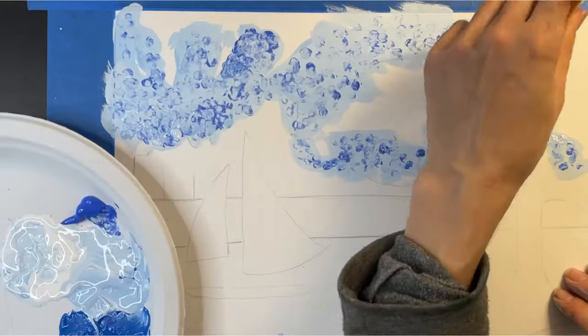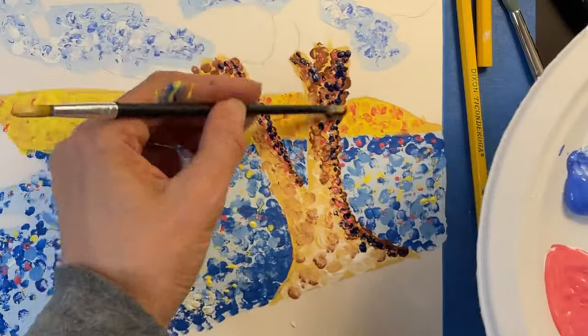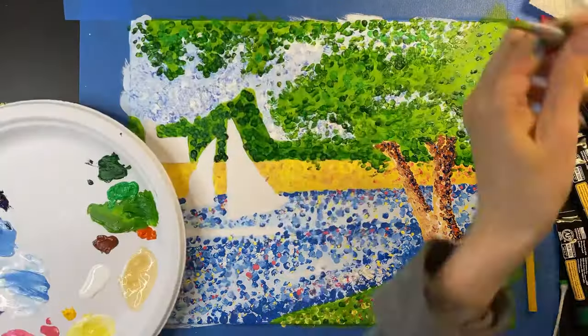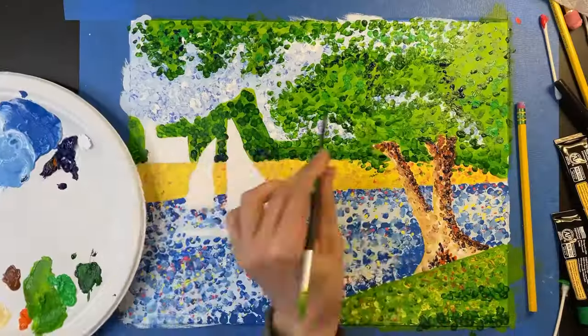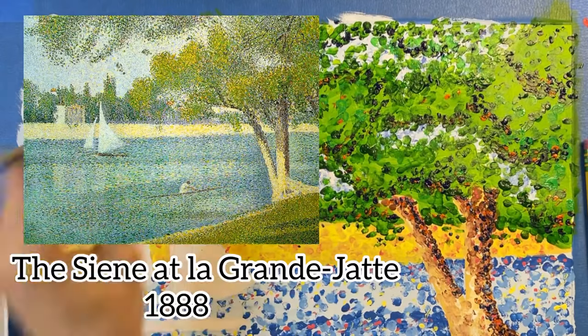If you're interested in learning how to paint in the style of pointillism, be sure to check out my video, Pointillism Painting Tutorial Step-by-Step Art Lesson, where I show you step-by-step how to create Georges Seurat's famous painting, The Seine at La Grande Jatte.